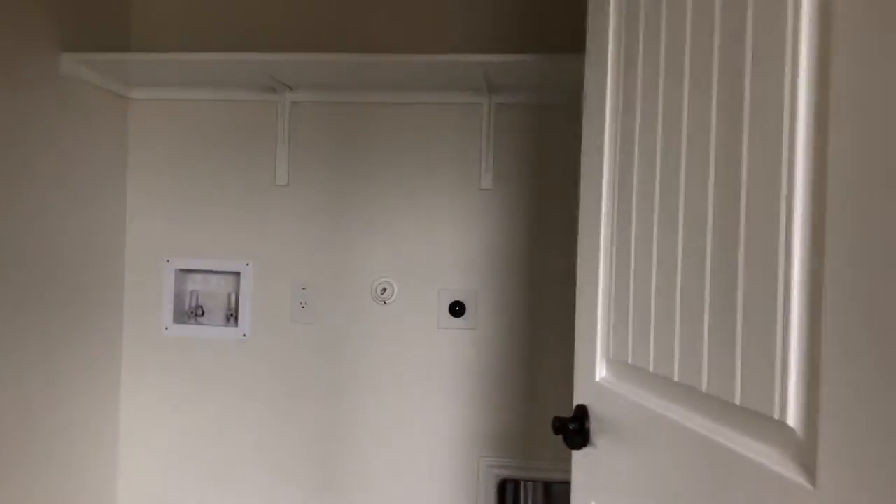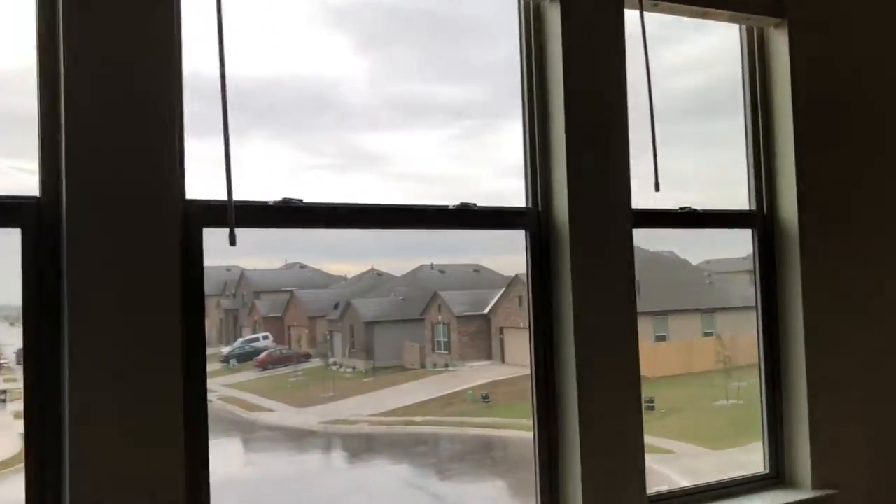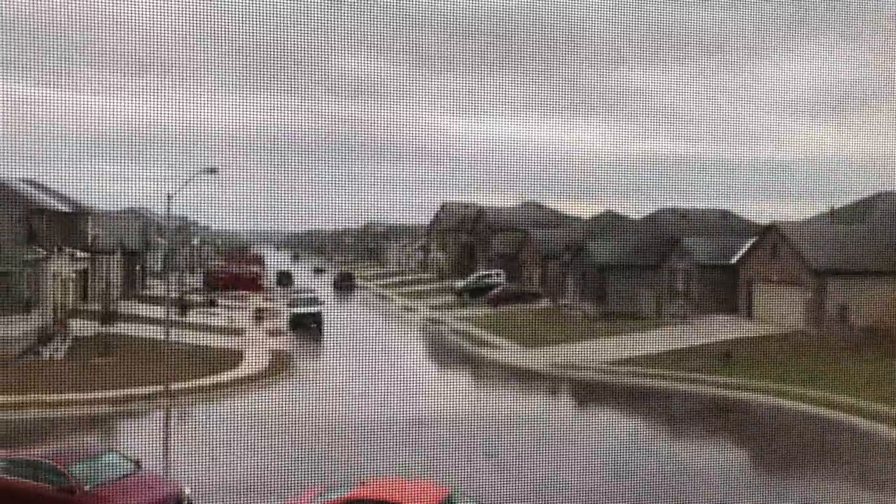Got your washer dryer upstairs. Got a nice big bedroom that looks out to the street, so you get a picture of what the neighborhood looks like. You have a walk-in closet.